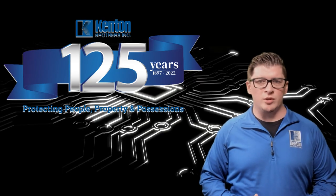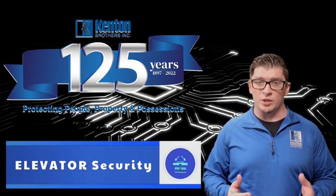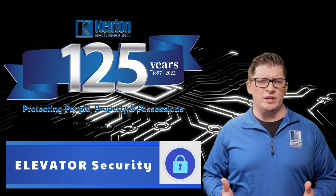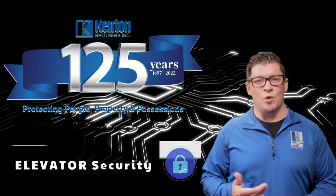Hello everyone, Eric Andrews here with Kenton Brothers Systems for Security, where we protect people, property, and possessions. In today's video, we're discussing elevators — in particular, how to secure them with cameras and access control. Elevators can be tricky to do. They require a lot of planning and also coordination with the elevator company. We'll get into some of those details today and what you need to know.